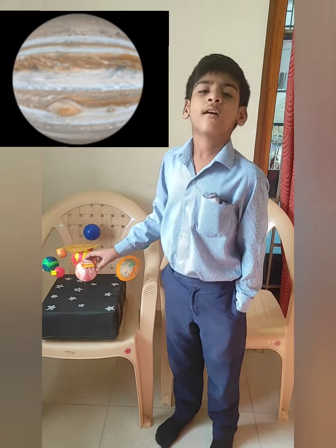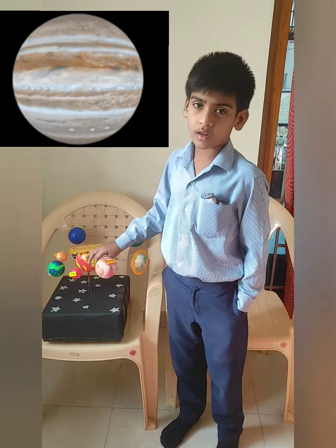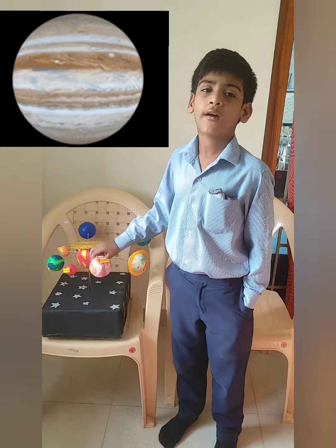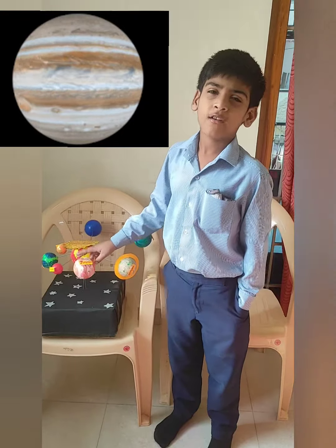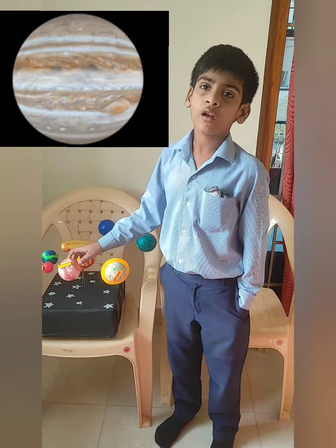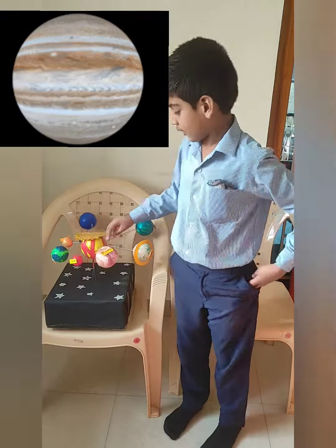Jupiter is the fifth planet. Jupiter is the largest planet in our solar system. Jupiter has 92 moons. We can call it a gas giant.